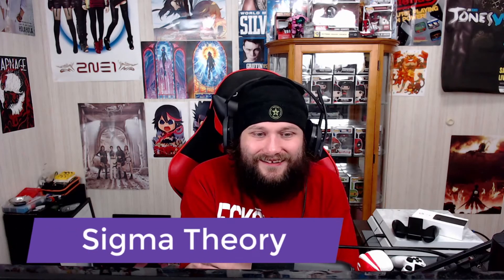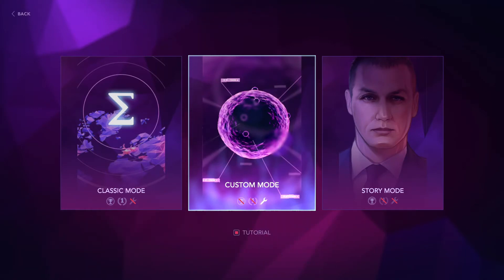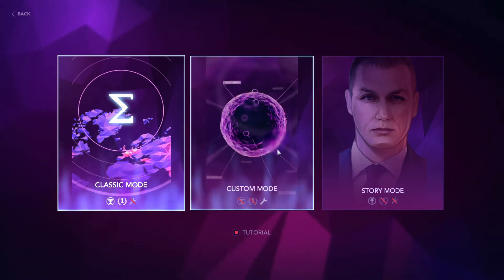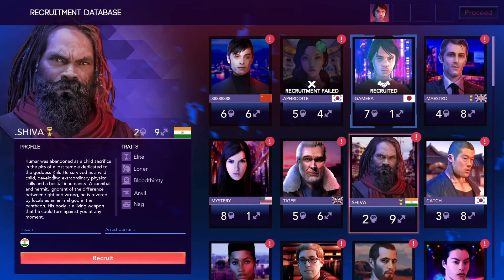Next up we have Sigma Theory: Global Cold War. It came out in 2019, has a 70 on Metacritic, and is about $18. You're looking at about seven hours in the story. It's a turn-based strategy — you'll get a Risk feel, it's the whole world. The goal is to be the first country to invent the Sigma technology and take over. How it starts is you hire agents through a phone screening process.